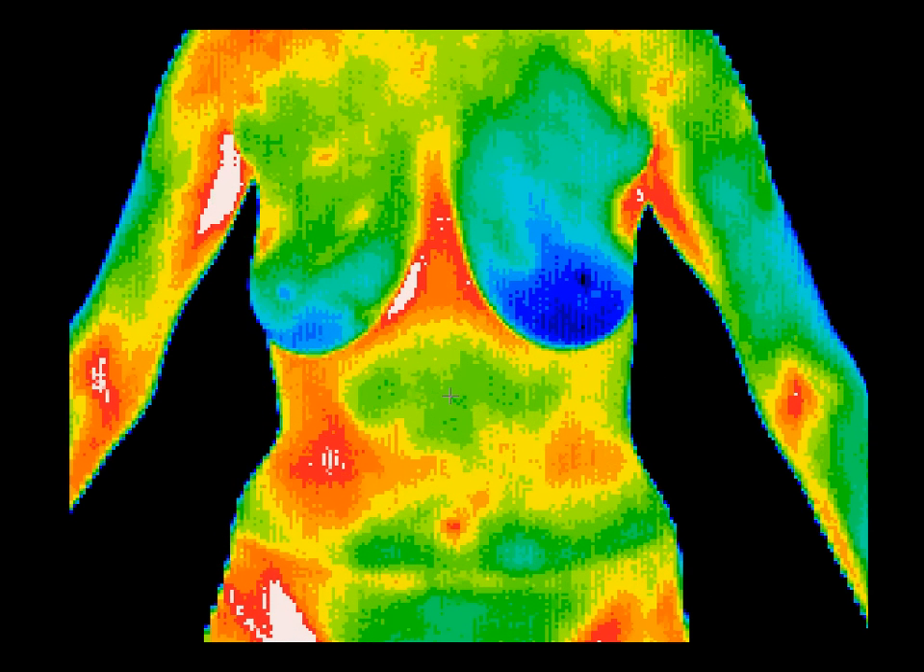The primary finding in this image is a local area of hyperthermia over the hepatic flexure of the colon. Diverticulitis was diagnosed after clinical correlation with thermographic findings.